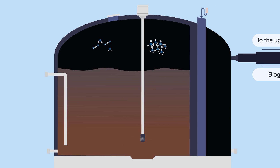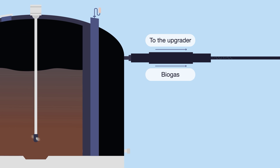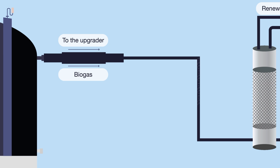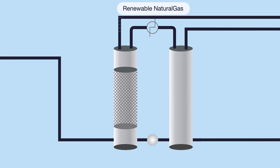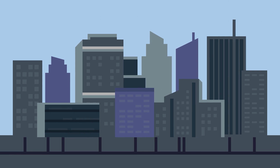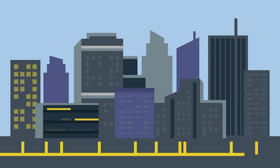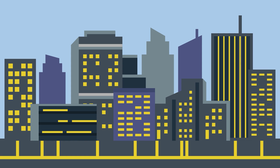The biogas is contained by the rubber membrane at the top of the anaerobic digester tank and extracted for purification in an upgrader, where unwanted gases like CO2 and H2S are removed. The result is pipeline-quality renewable natural gas, which enters the existing gas pipeline infrastructure, providing local homes and businesses with renewable energy.